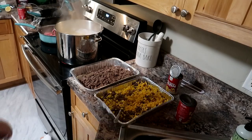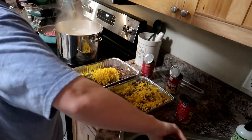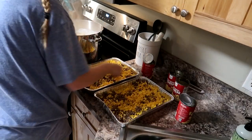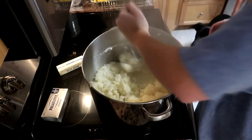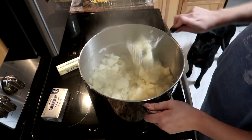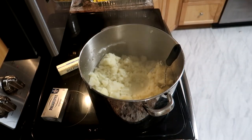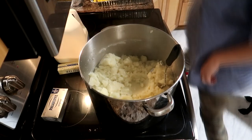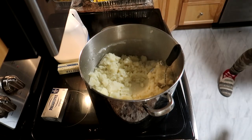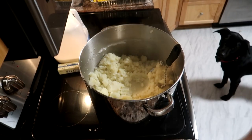For my potatoes I make them differently every single time depending on what I have in the fridge. This time around I'm just mashing them up a little bit before I add the stuff in, and then I'm adding a stick of butter and a stick of cream cheese. I'm using regular milk this time, though usually I would use heavy cream or half and half. Then I'm adding some salt and some pepper and just mashing them all up.